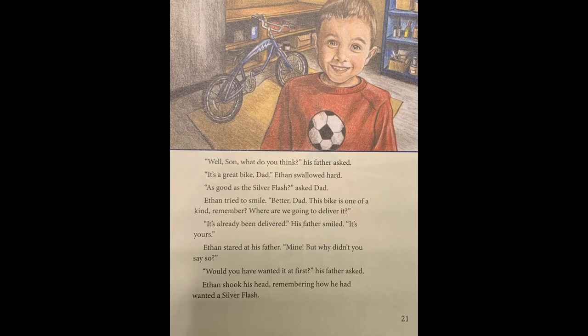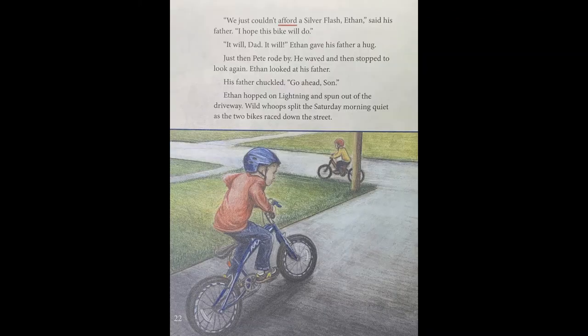"Where are we going to deliver it?" "It's already been delivered," his father smiled. "It's yours." Ethan stared at his father. "Mine? But why didn't you say so?" "Would you have wanted it at first?" his father asked. Ethan shook his head, remembering how he had wanted a silver flash. Page twenty-two. "We just couldn't afford a silver flash, Ethan," said his father. "I hope this bike will do." "It will, Dad. It will." Ethan gave his father a hug. Just then, Pete rode by. He waved and then stopped to look again. Ethan looked at his father. His father chuckled. "Go ahead, son." Ethan hopped on Lightning and spun out of the driveway. Wild whoops split the Saturday morning quiet as the two bikes raced down the street.